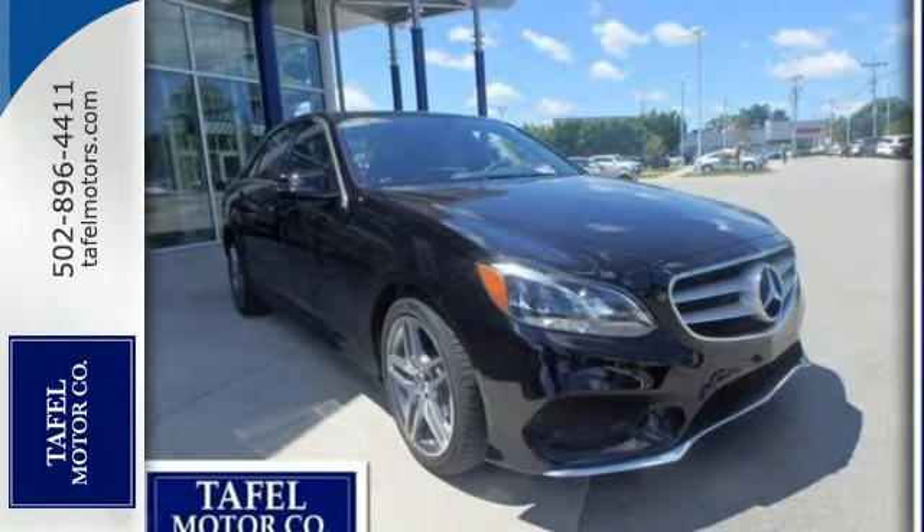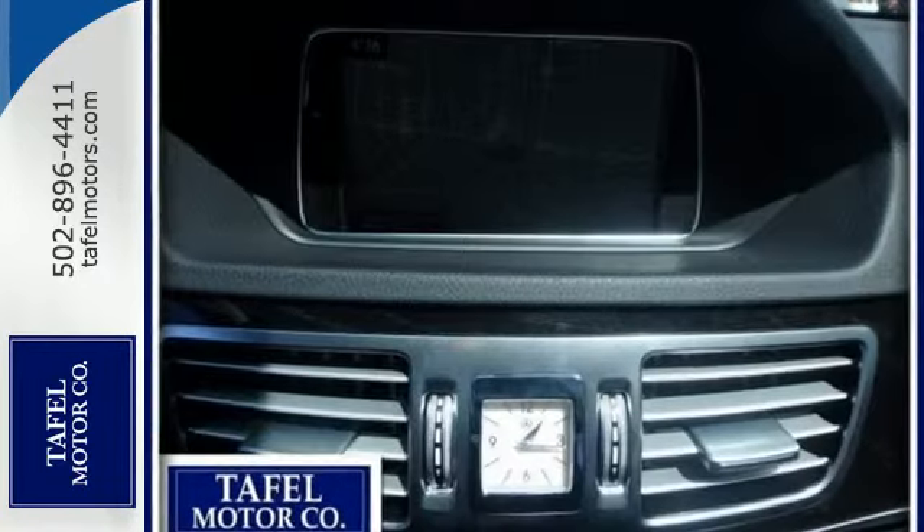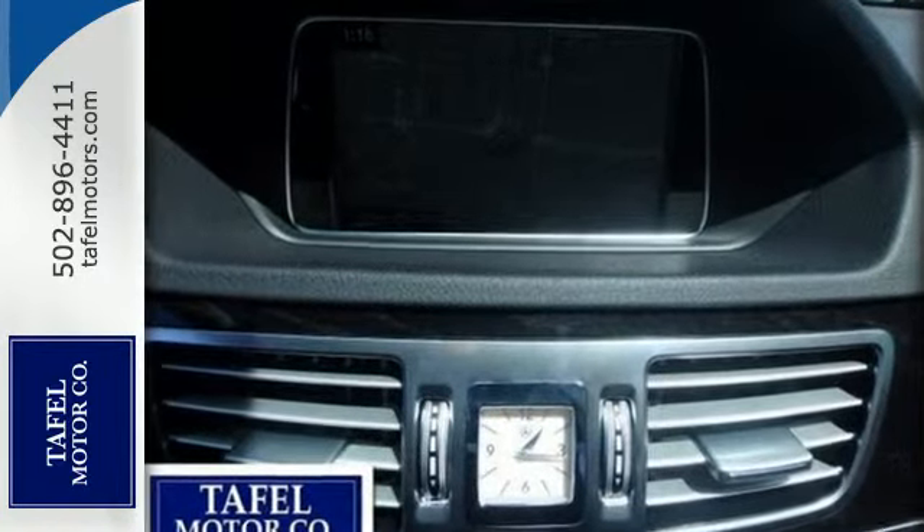The Collision Prevention Assist Plus, Attention Assist, and Embrace are part of a robust suite of safety features.